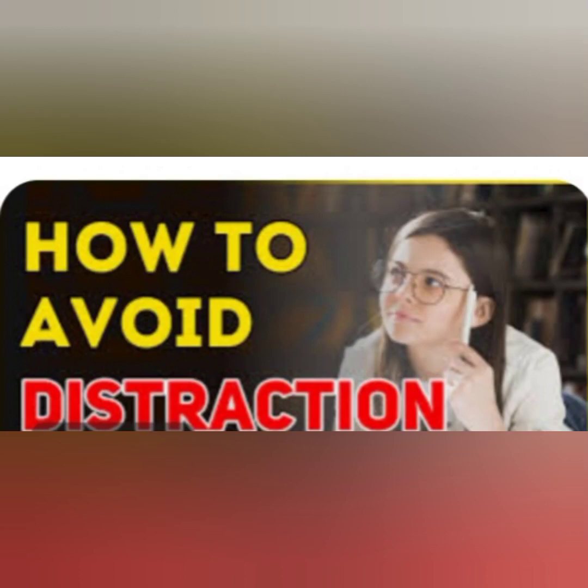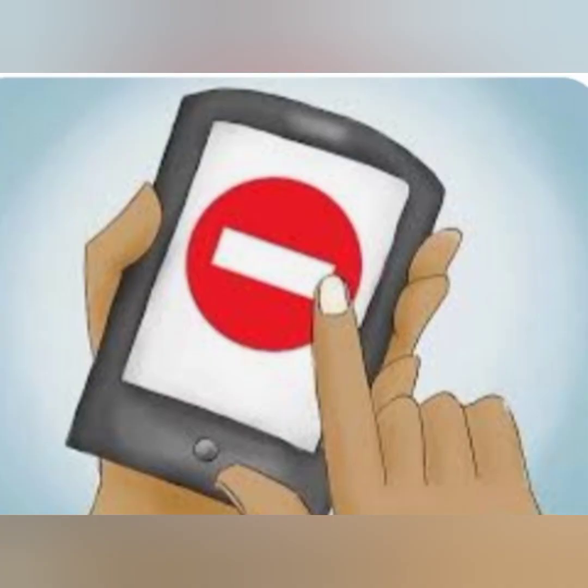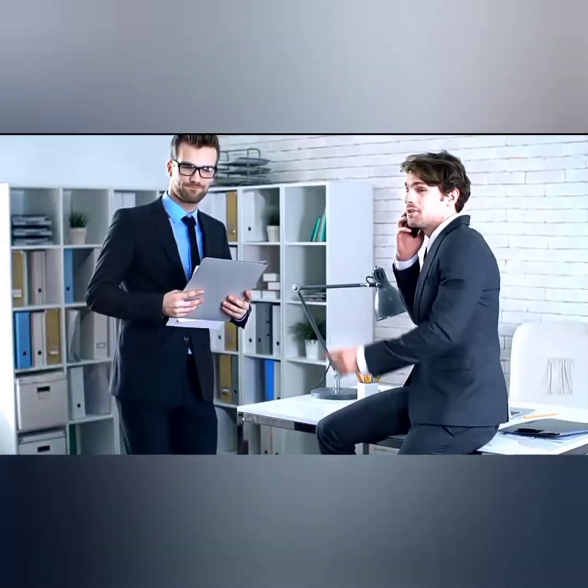Hey there, Productivity Seekers! Welcome back to our channel, where we share strategies and insights to help you make the most out of your time. In today's video, we'll tackle a common challenge we all face: distractions.